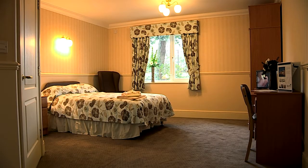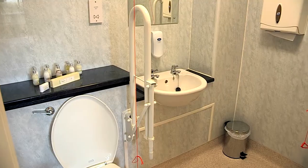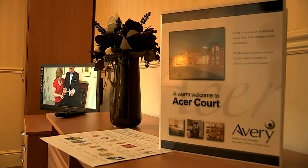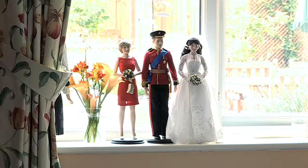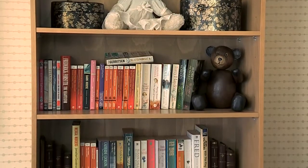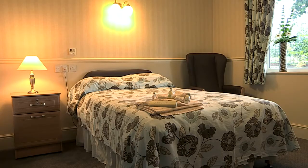All bedrooms are generously sized. Some are dual aspect or feature floor-to-ceiling windows, and all come with ensuite walk-in showering facilities and a flat screen TV. Our rooms and the support services you can enjoy are of a hotel standard, and you're free to personalise your own room with mementos and keepsakes. Your bedroom is your own space — just let us know what you like and we'll make sure it stays that way.